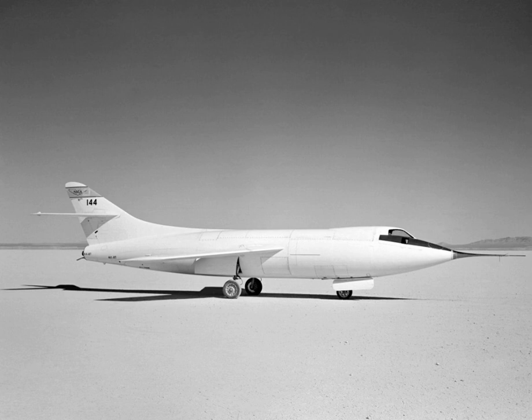Moreover, data on such matters as stability and control from this and other early research aircraft aided in the design of the Century series of fighter aircraft, all of which featured the movable horizontal stabilizers first employed on the X-1 and D-558 series.